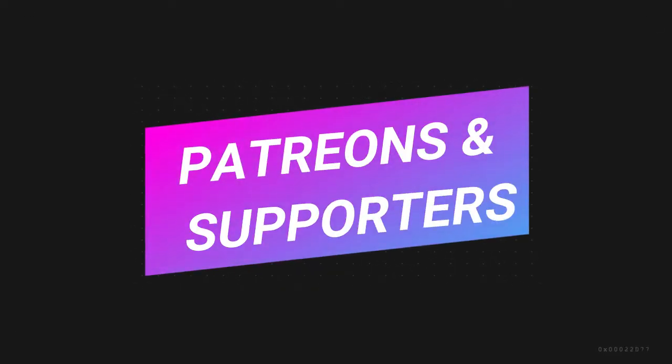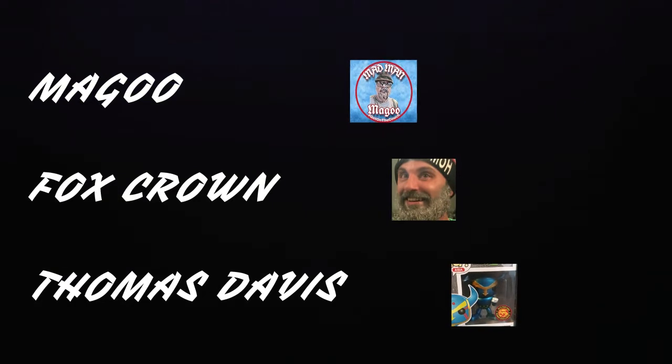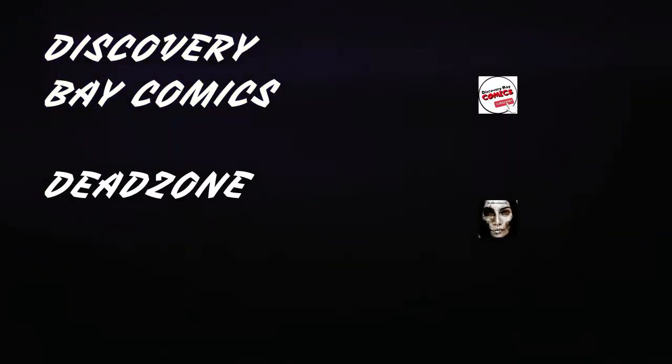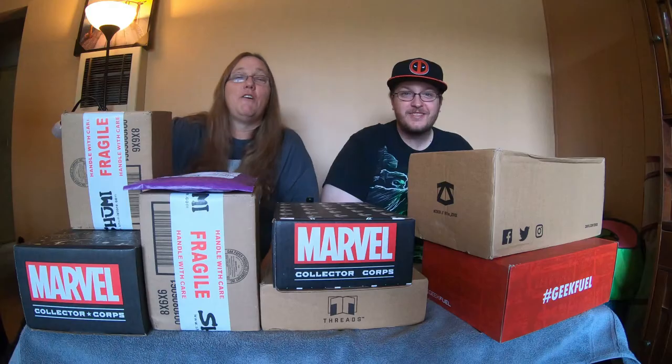Alright, so thank you to the Vile Villain, thank you to JB at Discovery Bay Comics, and thank you Sim 1 and the Proper Popper. We'll see you guys in the next video. Bye. Don't forget to like, comment, subscribe, and hit the bell.